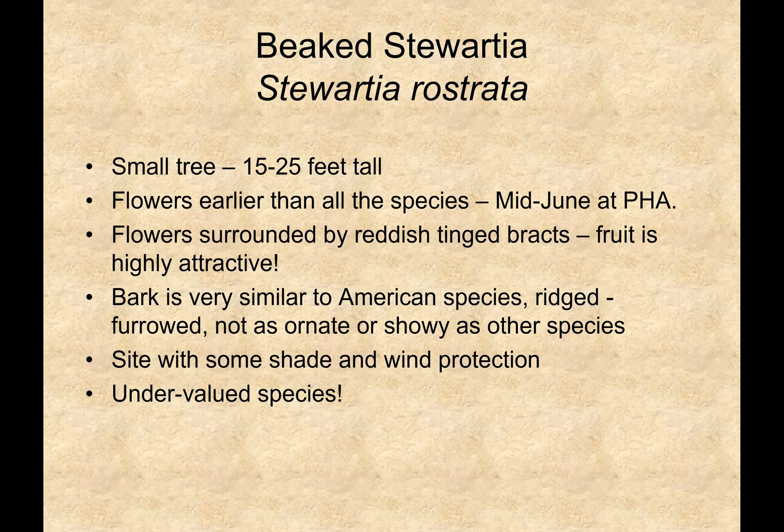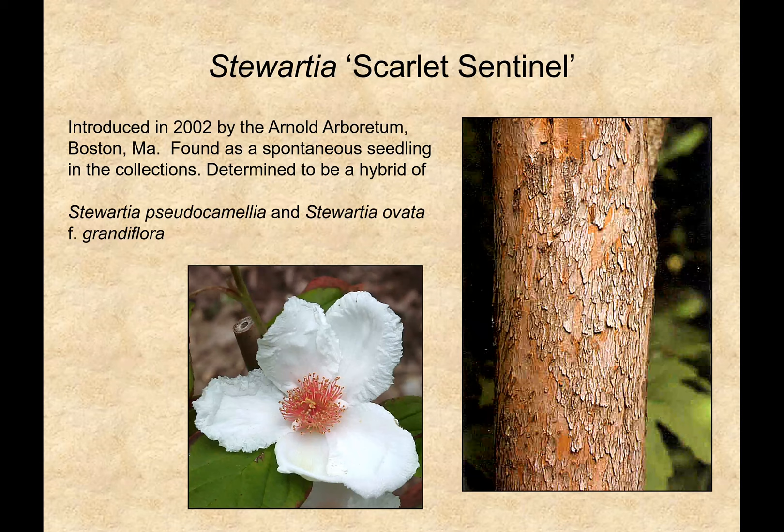Stewardias in Asia and North America are closely related — you bring these species back together. That's a reference to Steve Spomberg's great book called A Reunion of Trees, where botanic gardens and arboreta bring these disparate species back from Eastern Asia and North America. And they're kind of like — wow, I haven't seen you in a long time. How long has it been? 80 million years. You're looking good. Why don't we exchange pollen? Play the Marvin Gaye music.